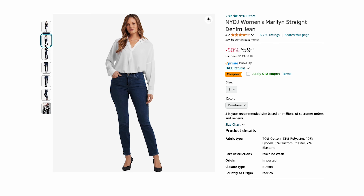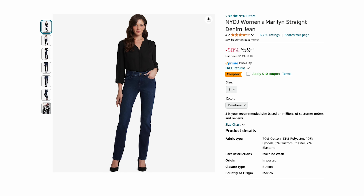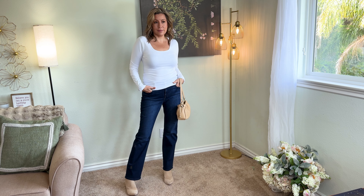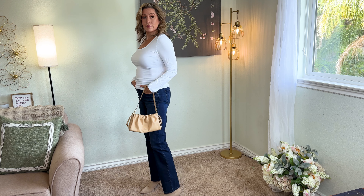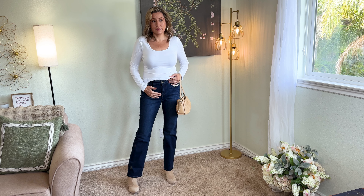First up are these NYDJ Marilyn straight leg denim jeans, which I really like — actually a surprise. They have thousands of great reviews, so I had to try them out. They do have a 32-inch inseam and about a nine-and-a-half-inch rise by my measurement, but go by what it says on the site. They are mostly cotton — 70% cotton — with a little polyester and elastane, but they feel great. I would say they're not super stretchy, and I'd categorize them as a medium weight — not super light, not super rigid.